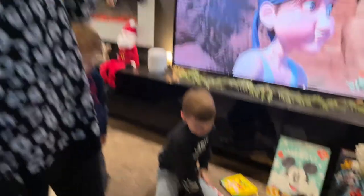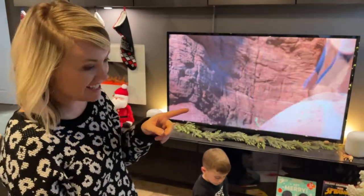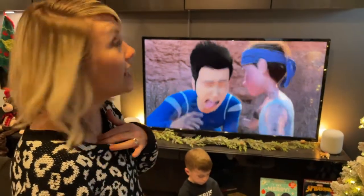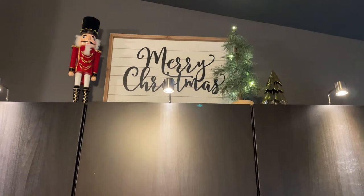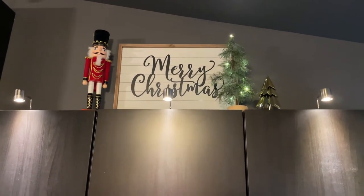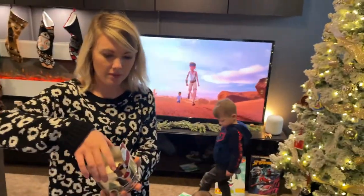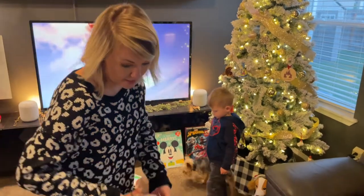We've got the advent calendars — Mickey and Spider-Man. Landon's drawing a candy cane, classic. He's like a mini Justin — he loves Christmas so much. We're also watching the new season of Jurassic World Camp Cretaceous that just came out today, which Landon was really excited about. Up on the mantle we've got our 'Merry Christmas' sign, a nutcracker, and two new trees from Target with lights, plus a little gold one. We also have a pine-scented candle — it's so strong we can only burn it 10-15 minutes at a time, but it's perfect if you have a fake tree and want that tree smell.